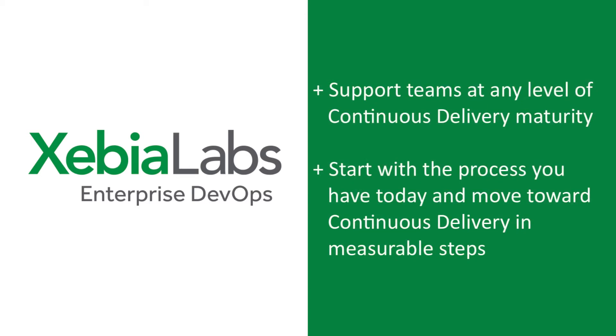The DevOps Platform is unique because it's designed to support your teams, no matter their level of continuous delivery maturity. You can start with the release process you have today and move toward full CD in measurable steps.